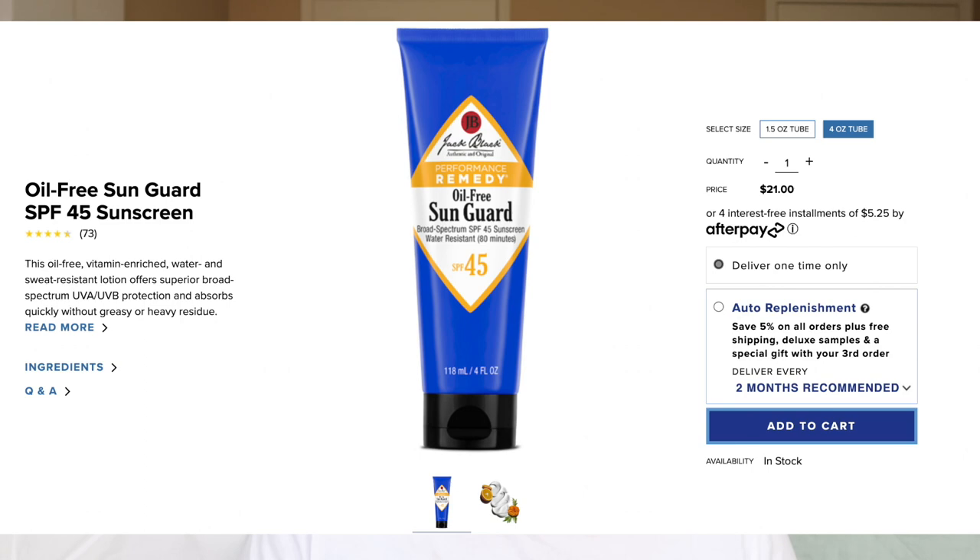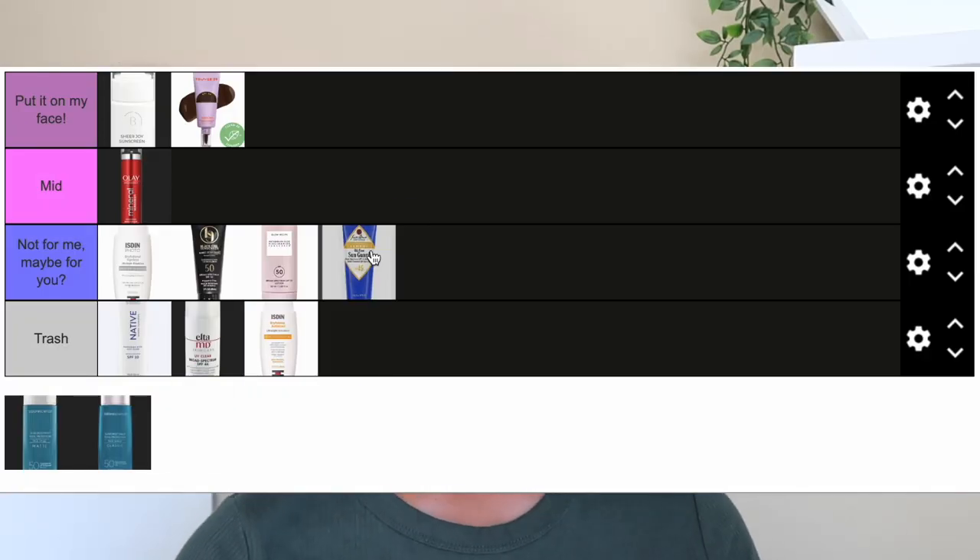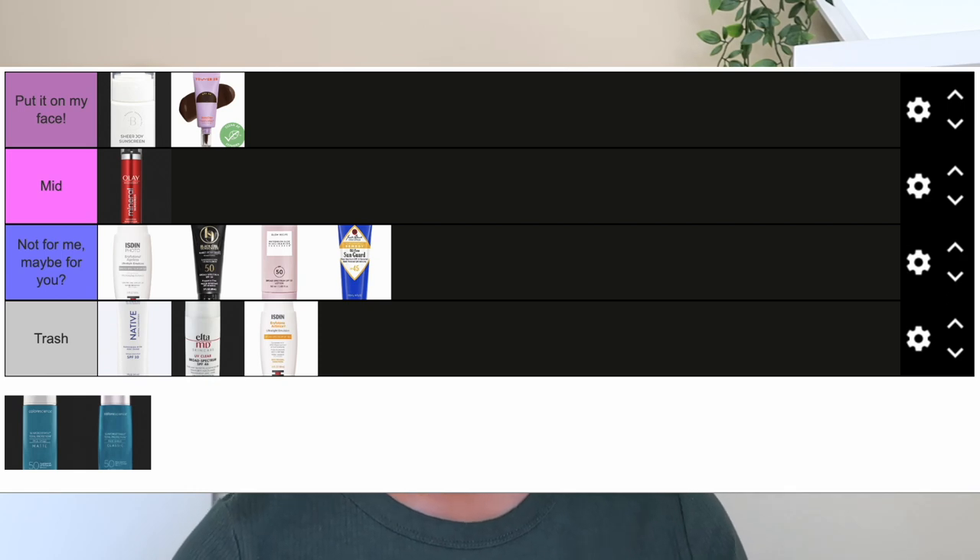The next one is the Jack Black Oil-Free Sun Guard, SPF 45. It retails for $21, you get 4 fluid ounces, and it's water resistant for 80 minutes. Active ingredients are octinoxate 7.5%, octisalate 3%, and zinc oxide 8% — so it's sort of a combo sunscreen — and it contains some vitamin C. With bare skin the cast depended on the lighting; it wasn't really bad, just a slight cast. The finish is a natural matte, which is great for oily skin — I didn't get very shiny after wearing it for a couple hours. With moisturizer the cast was slight to none initially but started to show after some time. No eye irritation, no breakouts. I'm putting this in 'Not For Me, Maybe For You' — I didn't love the cast for my face but liked the finish.